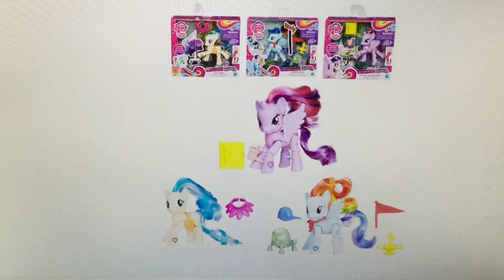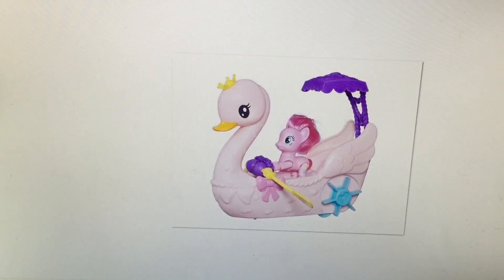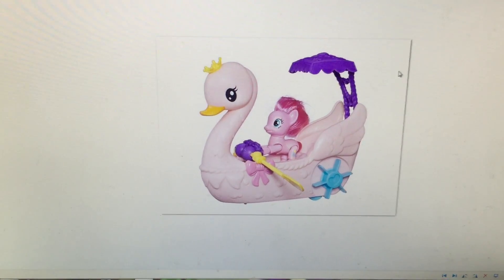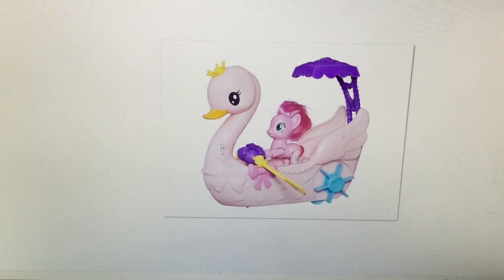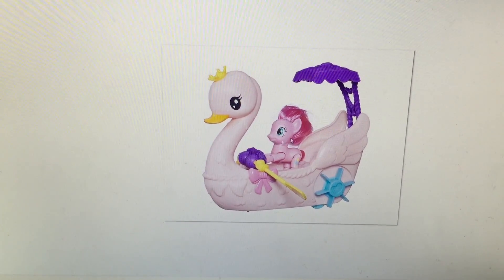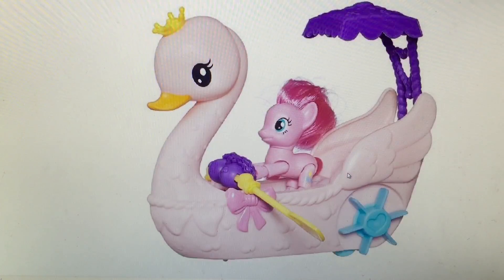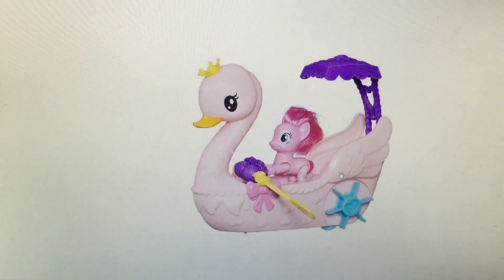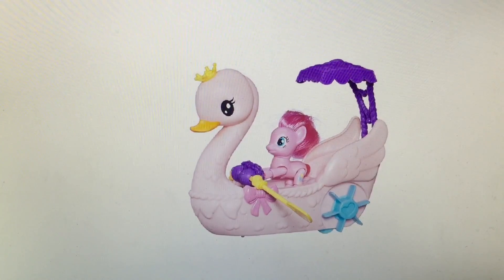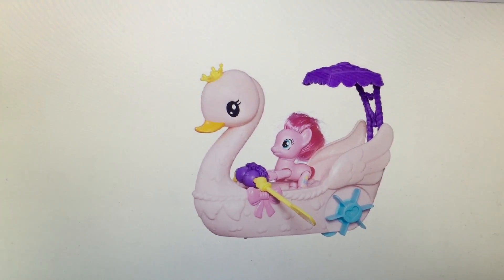Oh, and the coolest part too is that their legs really bend this time — they're really bendable. And then this set — oh my gosh, I really want this one. It's so cute. It's a little swan boat, a little paddle boat thing. And then it has Pinkie Pie, and she's got the bendable legs too. I want this set. I'm pretty sure it's from Explore Equestria as well. This is really cute — I like this one.